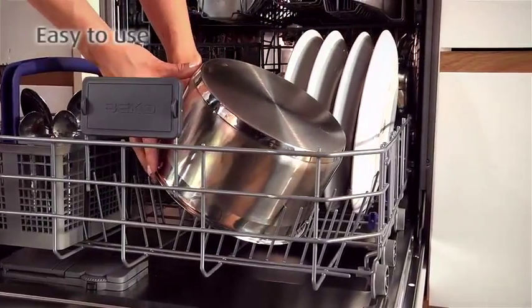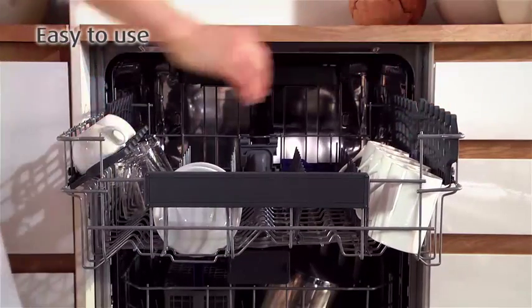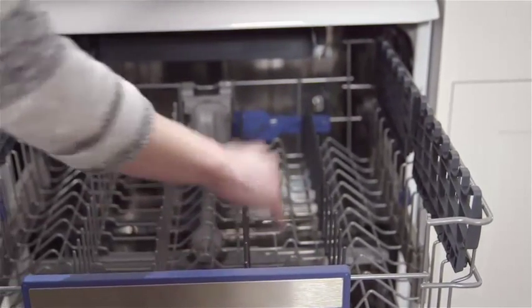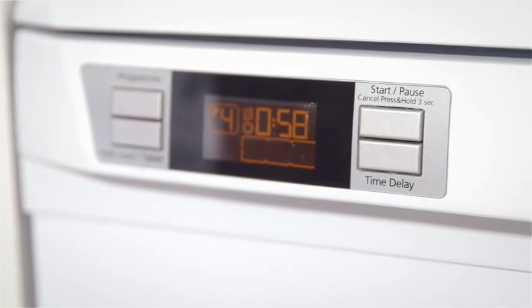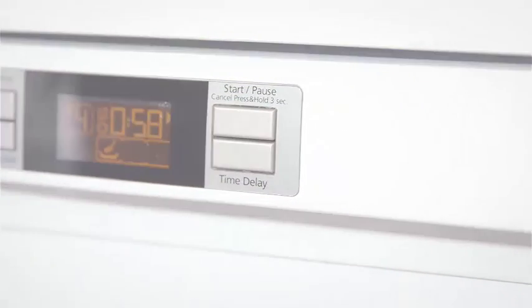Beko have made their dishwashers even easier to use with the flexible interior baskets. Arrange your dishes and cutlery to fit more into one cycle, leaving you more time to do what you enjoy. The LCD display on selected models shows the time remaining for each cycle, as well as the time delay, making your life that little bit easier.